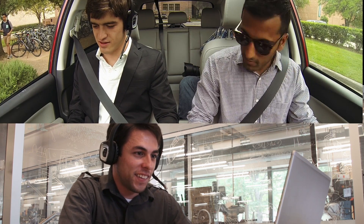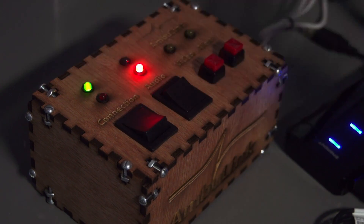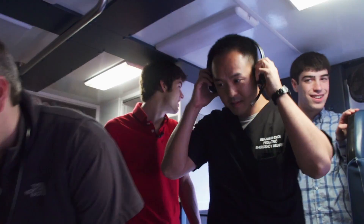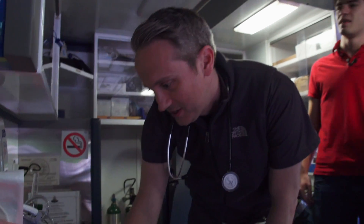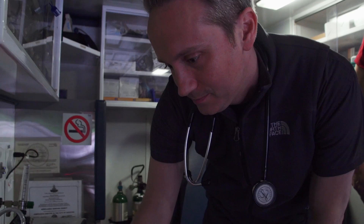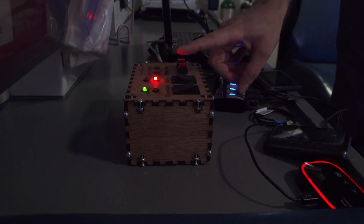The concept is this: an EMT takes his headset and puts it on while they're working in the ambulance. There are very few buttons that need to be pushed in order to stop and start audio. Due to the way we've set up the data, it's very robust and resists cell dropouts and other problems. All in all, it's a very clear and powerful system that allows the EMT to focus on treating the patient.